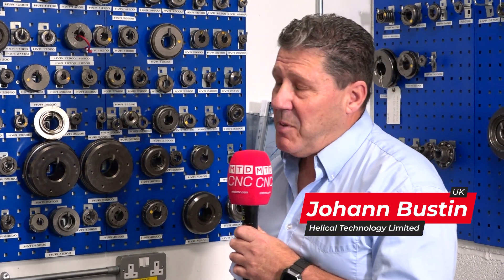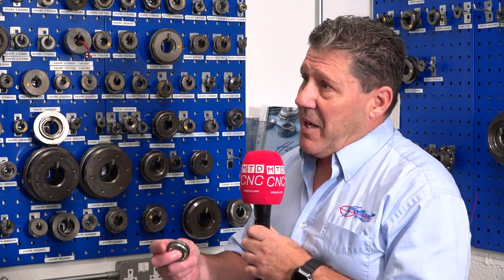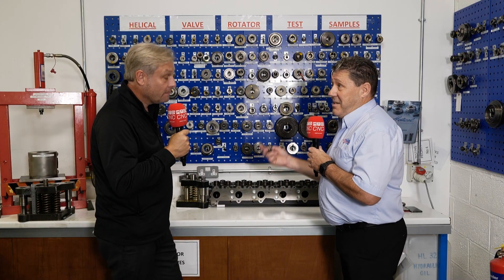My name is Johan Buston, I'm the global sales manager for Helical Technology Limited. We supply, design and manufacture valve rotators on a global scale to the engine OEs.